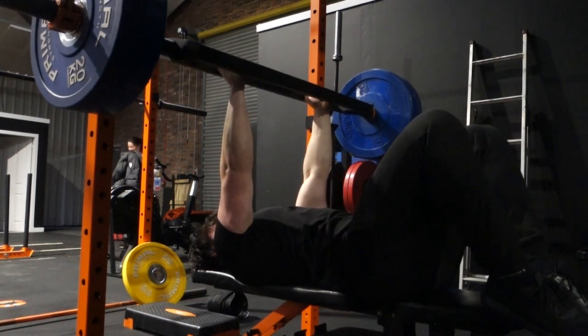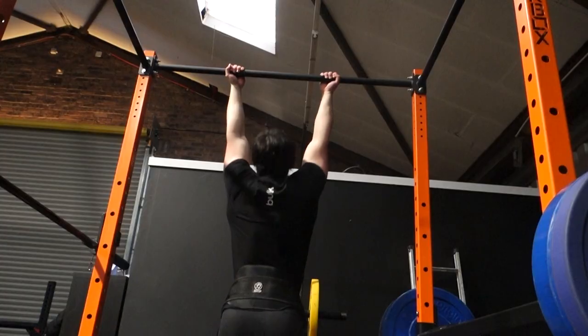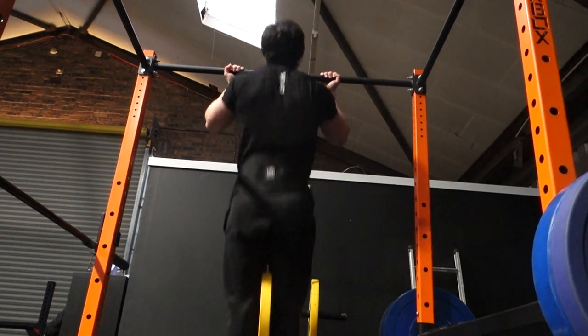This is the first time I've actually used this specialty bar, and it is harder than it looks. It kind of wobbles a bit because of the way your hands are placed, so you need to control it — it's a bit harder, but I will eventually get used to it.